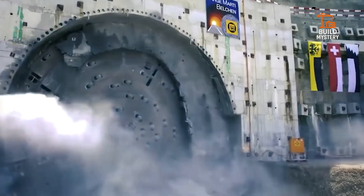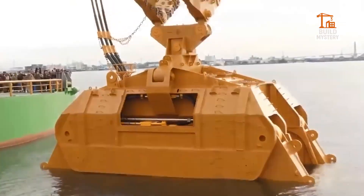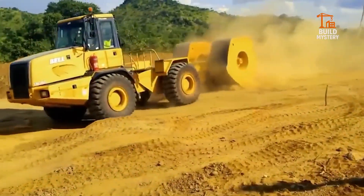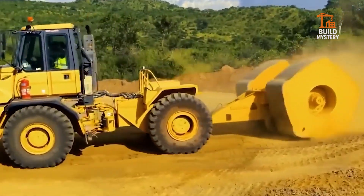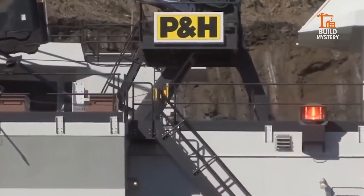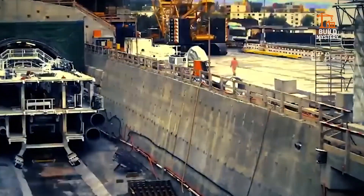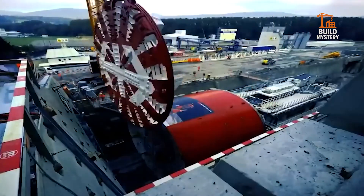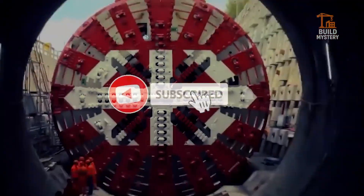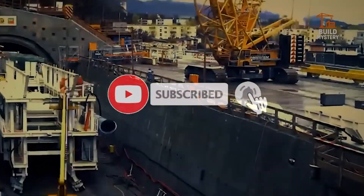Welcome to Build Mystery. Today we're revealing 10 mind-blowing machines you've probably never seen before. Each one is powerful, precise, and built to solve problems most people don't even know exist. They'll surprise you. Some may shock you. So watch till the end, because number 10 will leave you speechless. Hit subscribe, tap the bell icon, and join us as we uncover the machines that shape our world.